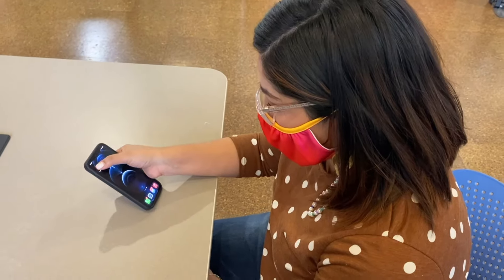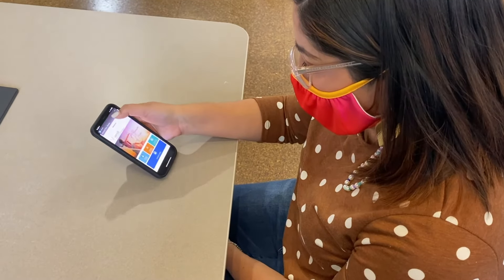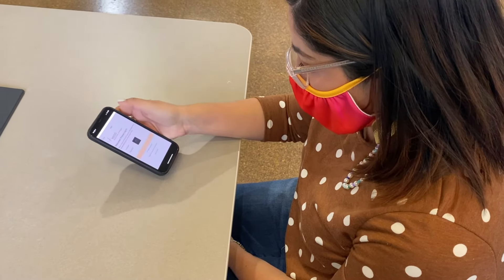Want to speed up the process? Download the Versity app and fill out the questionnaire in advance.